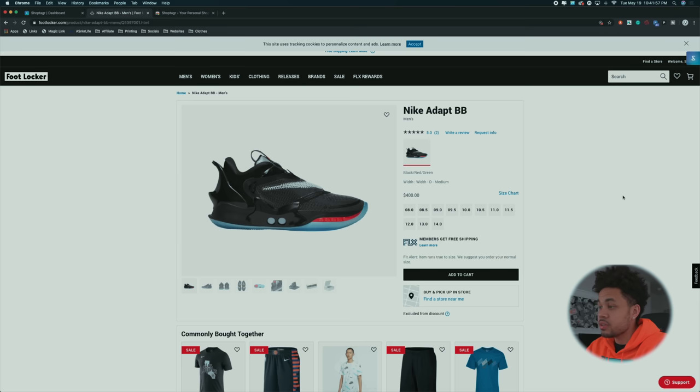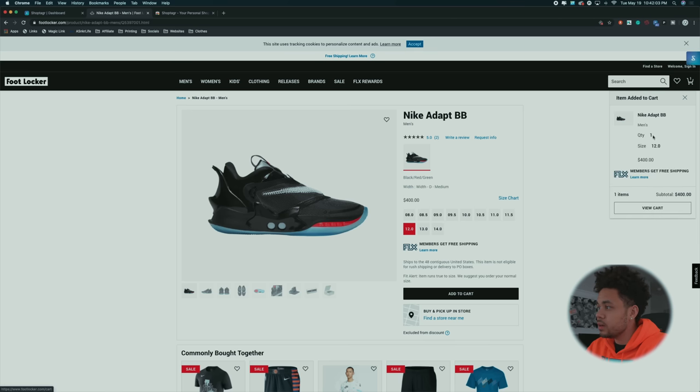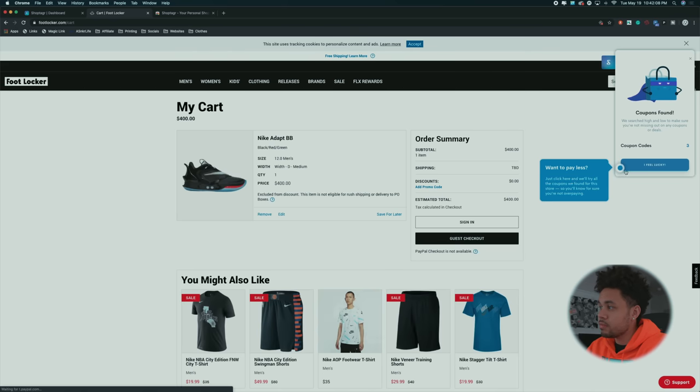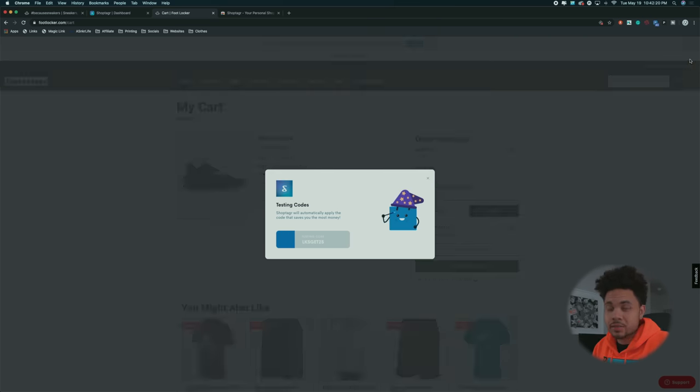There are also coupon codes. If I was to add this to my cart and go to check out, you can see coupons are found. I don't necessarily know if there's going to be any coupons for this right now, but you get the point. It'll even test out the codes for you and let me know if I can get these under retail. ShopTacker is also going to be offering automatic cash back — it's coming soon, so stay tuned. If you'd like to download the extension, the link will be down below. It's definitely dope just to save some money. It kind of does it all for you — you can get email or push notifications. But let's get into the other tips.